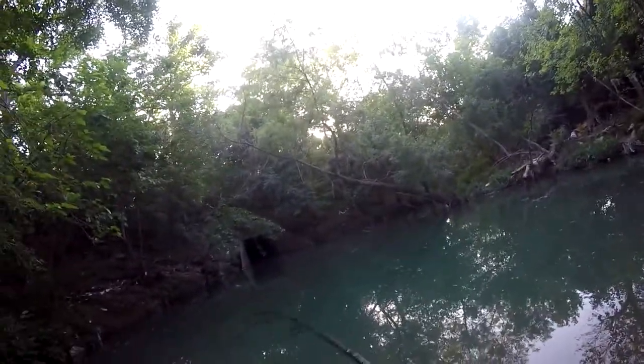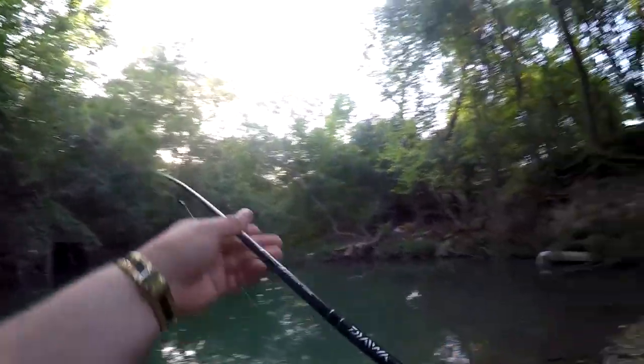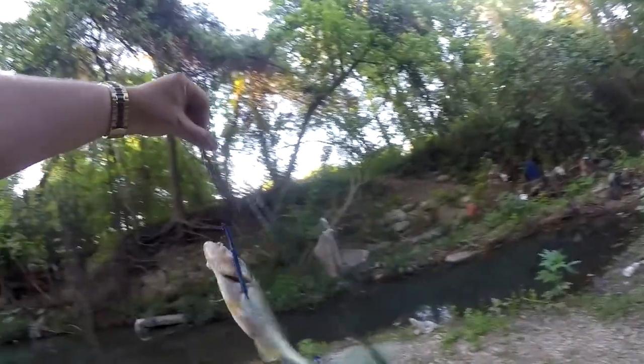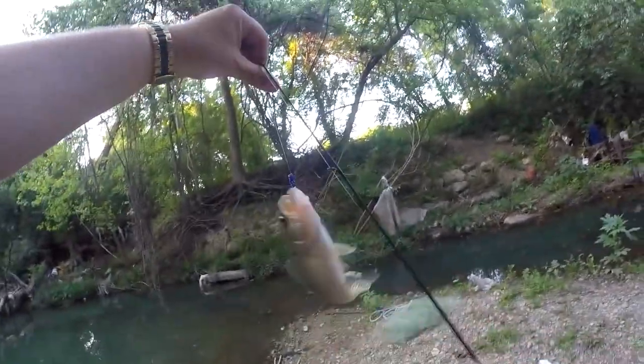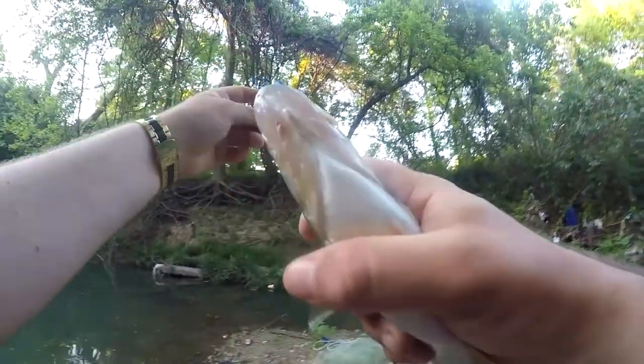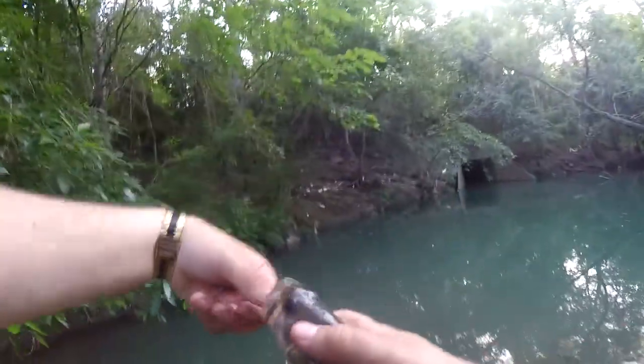Got him that time. Just a little one. But that's three — it's the most bass I've pulled out of this spot in one day. Every other time it's just too small to submit, so.